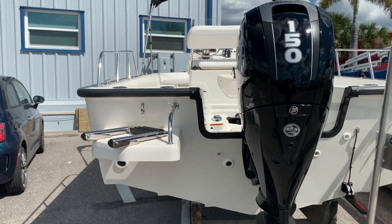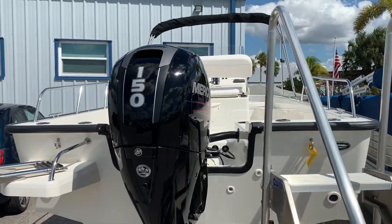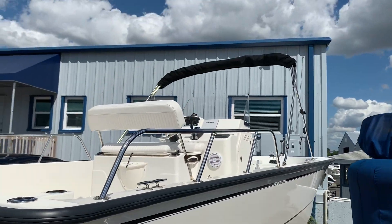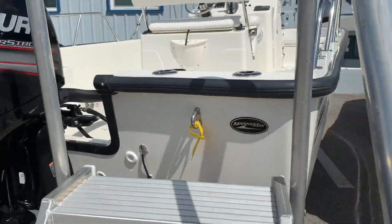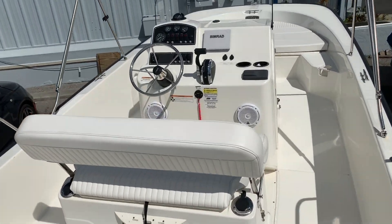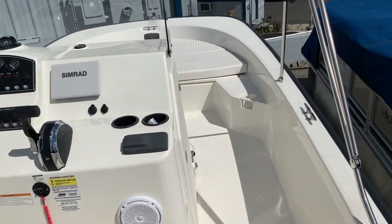She got a full detail and full service on the engine. This one has the big 150 4-stroke. As you can see, the boat's in excellent condition. Options on the boat will be your Bimini top. It also has your Simrad fusion stereo and a nice bow cushion up front.